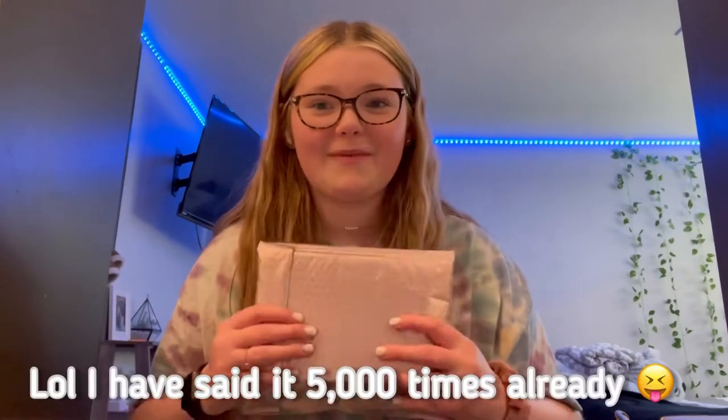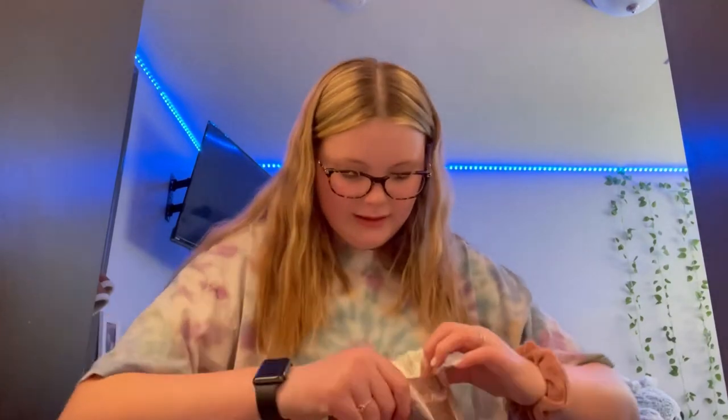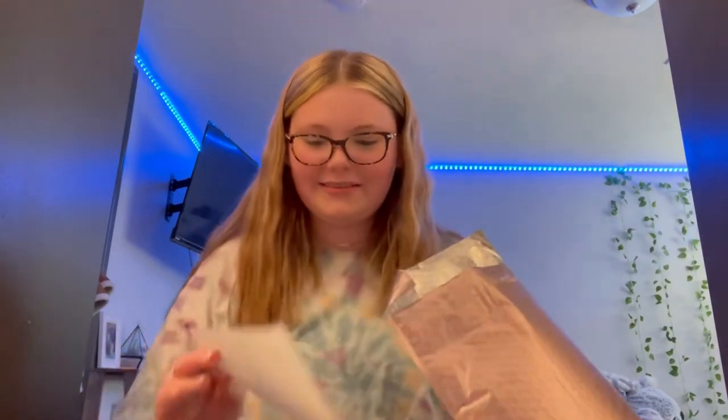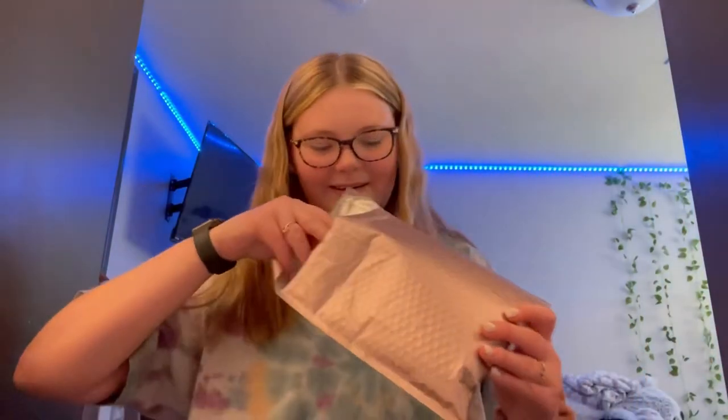I'm just gonna get straight into the unboxing — I am so, so excited. I have the package right here. We're gonna go ahead and start opening it. The total was around $27, or $29 including shipping. I'll show you everything I got. There's a little thank you card in here too.